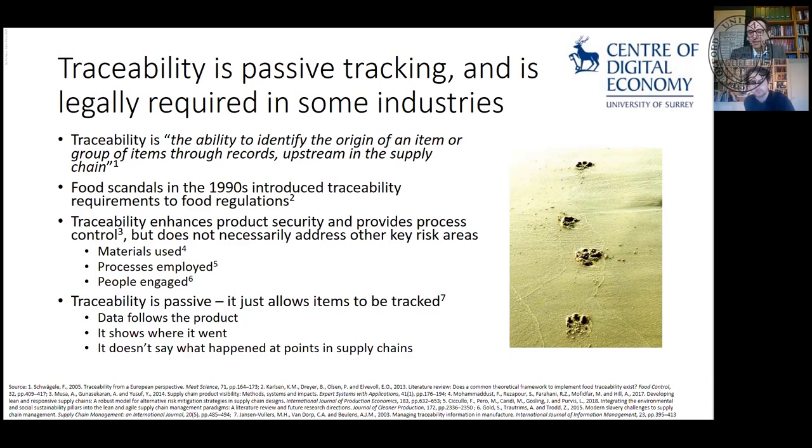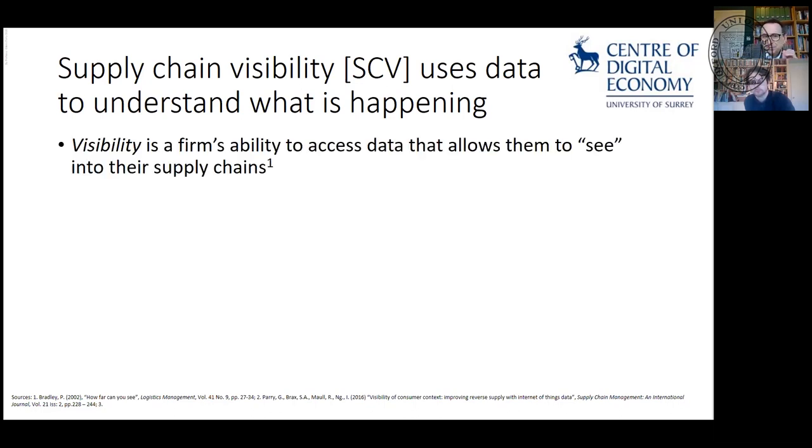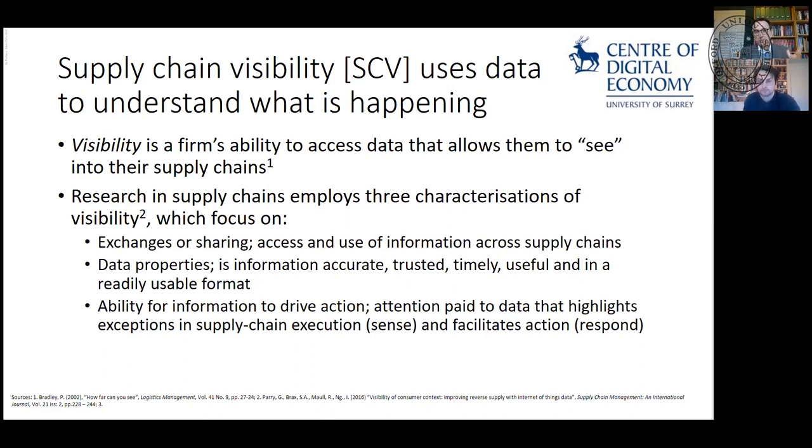Traceability is passive — it's more difficult to be reactive to it. Beyond that, in supply chain theory, we talk about visibility, which can be defined in a number of ways. Visibility is a firm's ability to access data that allows them to see into their supply chains. We talk about three characterizations: exchanges or sharing of data between parties, the properties of that data — is it accurate, trusted, timely, useful, and in what format?